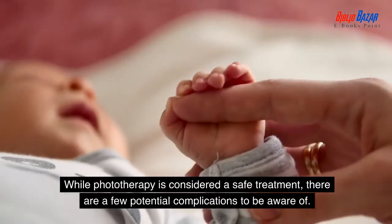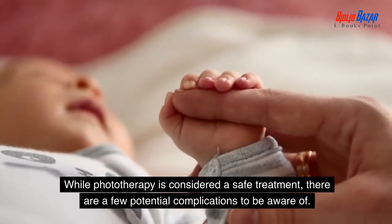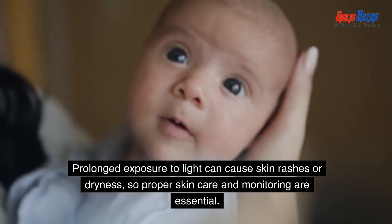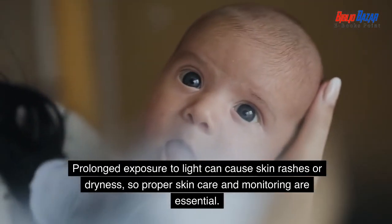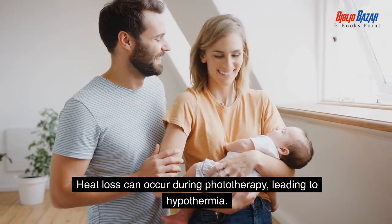While phototherapy is considered a safe treatment, there are a few potential complications to be aware of. Prolonged exposure to light can cause skin rashes or dryness, so proper skin care and monitoring are essential. Heat loss can occur during phototherapy, leading to hypothermia.